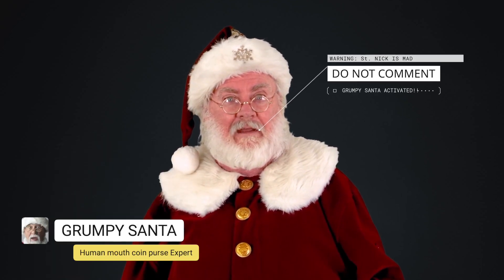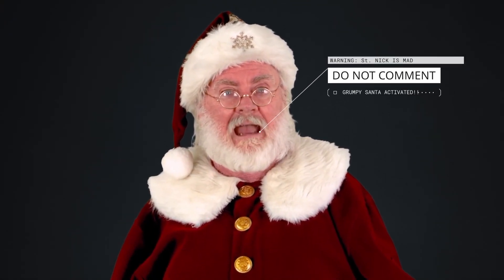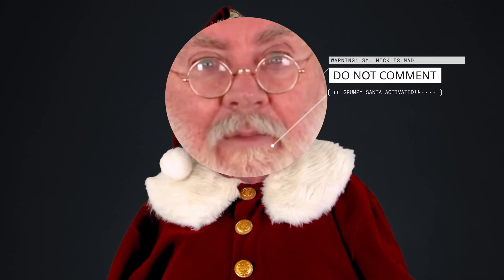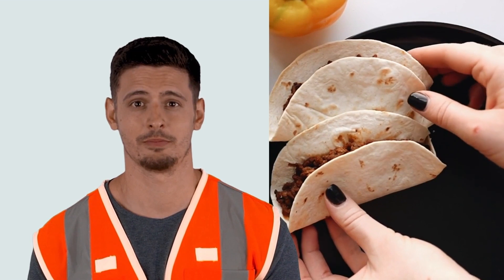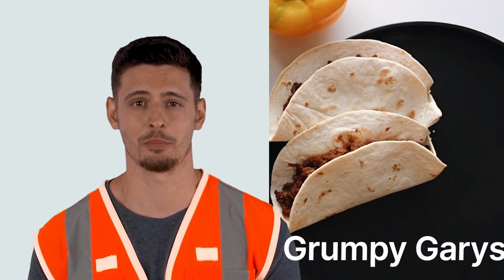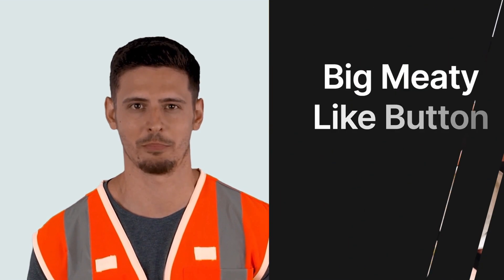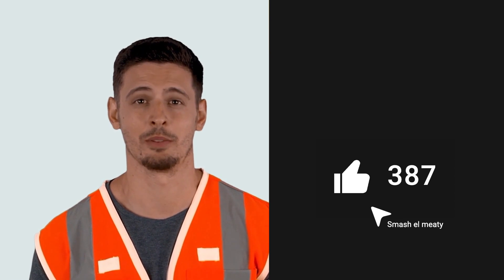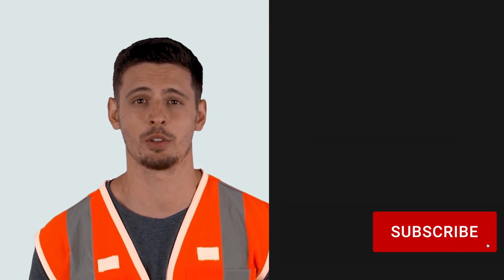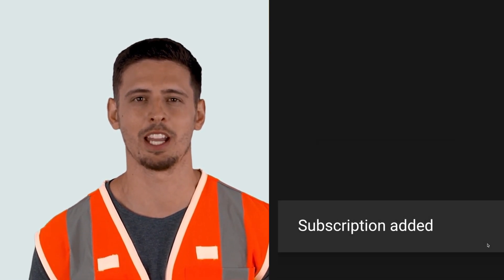Don't you dare like, subscribe, or even comment — just kidding. Smash that like button, but only if you are a strong independent who doesn't need a video. You can subscribe, but only if you like chicken tacos.